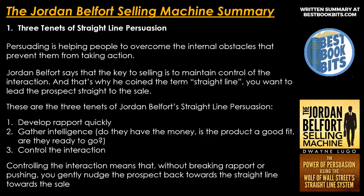These are the three tenets of Jordan Belfort's straight line persuasion. Number 1: develop rapport quickly. Number 2: gather intelligence — do they have the money? Is the product a good fit? Are they ready to go? And number 3: control the interaction. Controlling the interaction means that without breaking rapport or pushing, you gently nudge the prospect back towards the straight line, towards the sale.